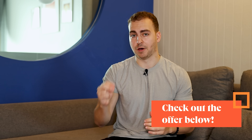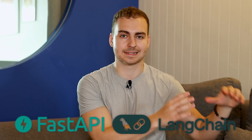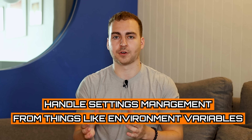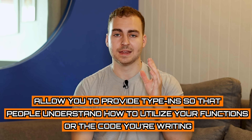Moving on, we have Pydantic. This is a really powerful Python module that provides data validation and settings management. It's typically used in collaboration with other modules — for example, FastAPI uses it, and even LangChain takes advantage of Pydantic types. It allows you to have a more comprehensive type system to safeguard yourself and ensure you have correct input data. It can do automatic data validation and handle settings management through environment variables. Definitely check it out because you'll see it in a lot of other Python modules.